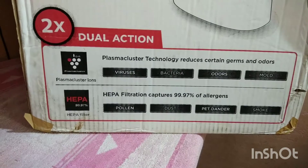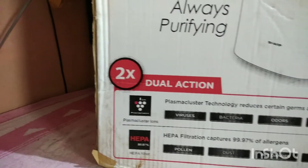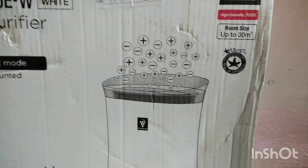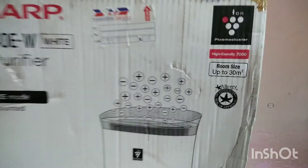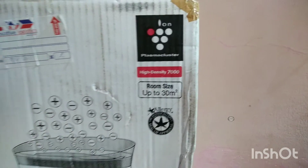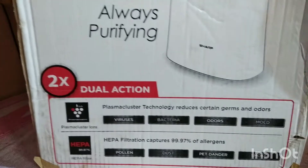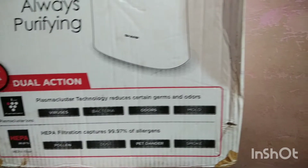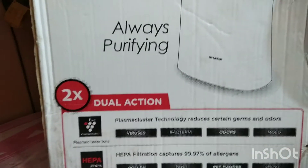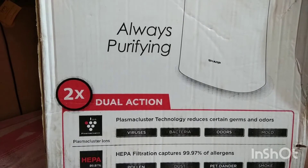This product uses a good grade HEPA filter with more area, capable of filtering out pollen, dust, pet dander, and smoke. The active mode of filtration uses Plasmacluster ions — the positive and negative ions I just showed you. This unit emits about 7,000 of these particles per cubic centimeter. Plasmacluster is a patented technology available only from Sharp. It kills viruses, bacteria, odor, and mold — removing unwanted contaminants from your air. That is the active mode of filtration.